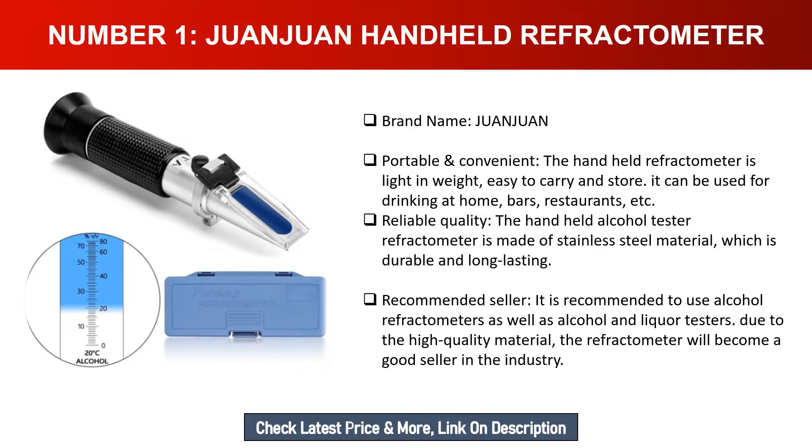It is recommended to use alcohol refractometers as well as alcohol and liquor testers. Due to the high quality material, the refractometer will become a good seller in the industry.